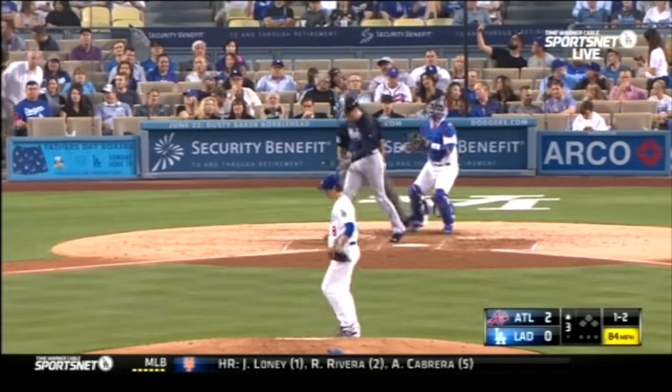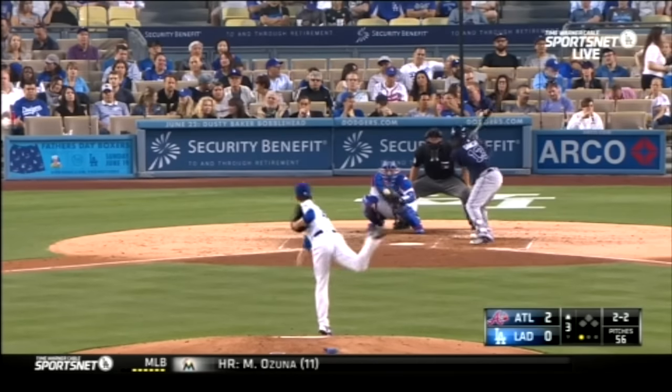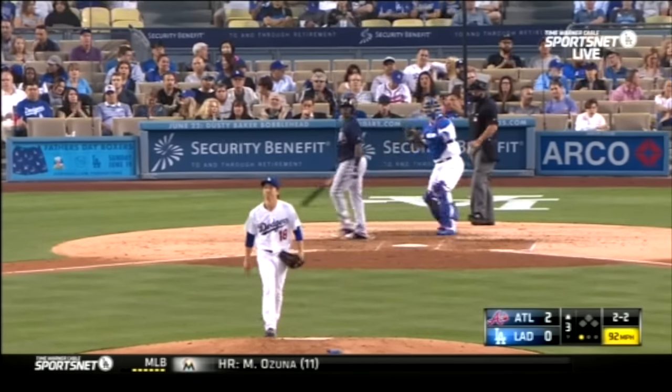But things get better in the top of the third. Kenta Maeda gets his first strikeout and then gets things going with another strikeout.